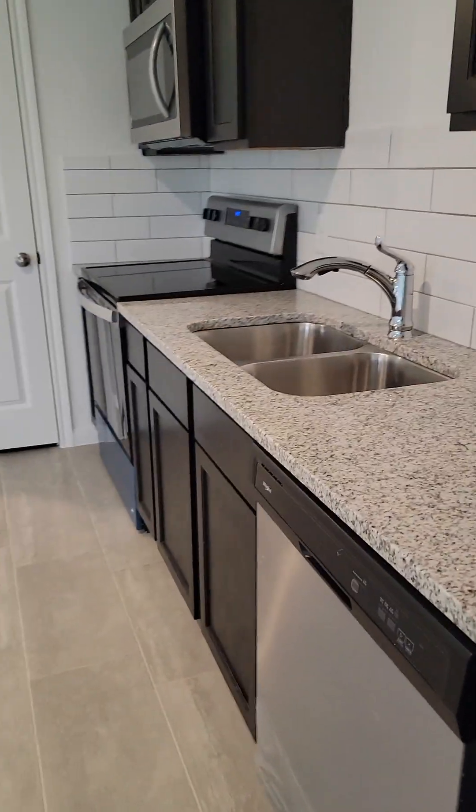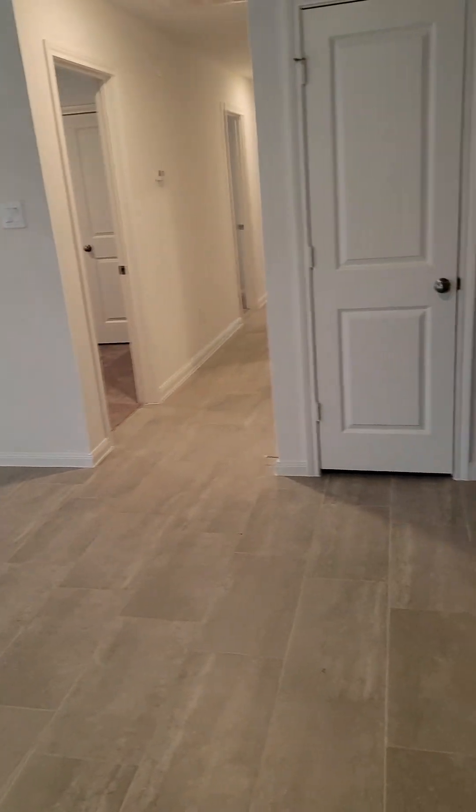This one has all ceramic top floors, blinds, granite countertops. Nice living space, this one is like 169, just a little less than 170.